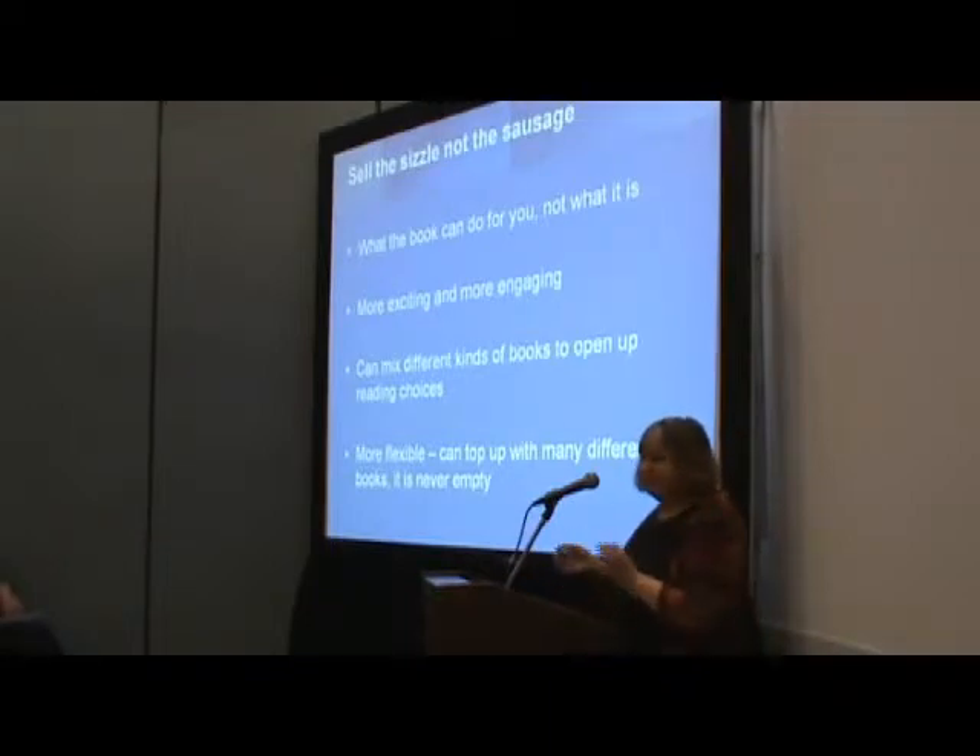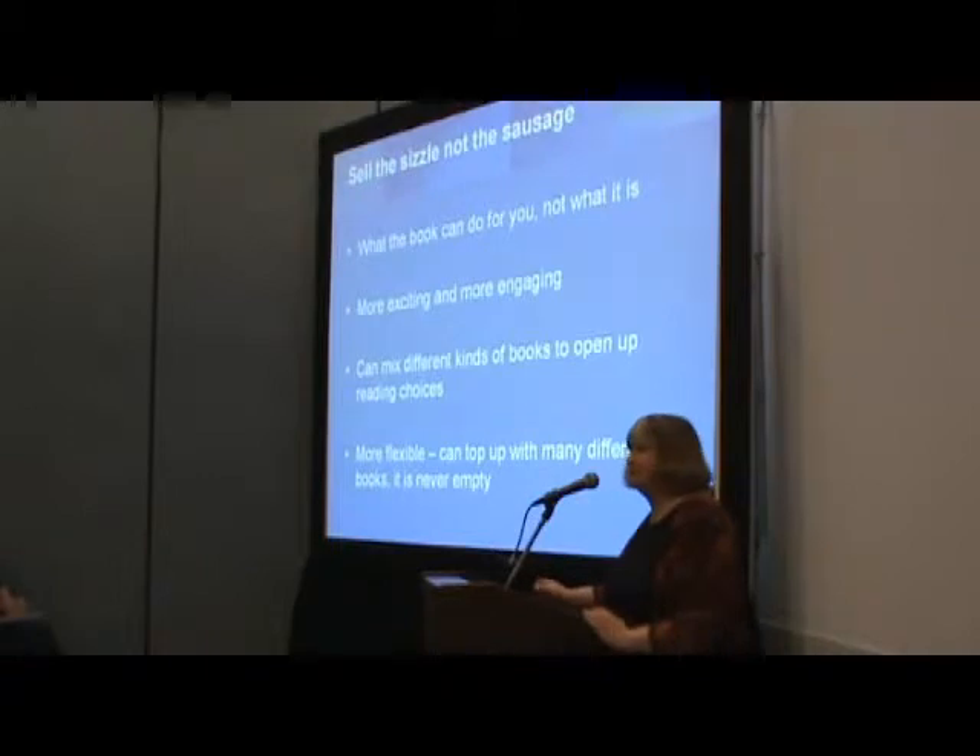There's a slogan in advertising that conjures this up really well: 'sell the sizzle, not the sausage.' Sausages are comfort food, aren't they? They're home food.